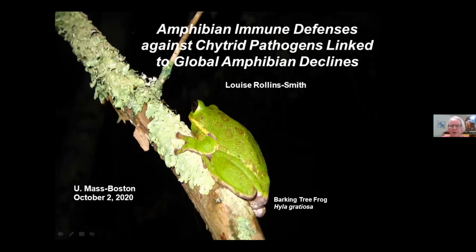This is going to be a two-part seminar. I'm going to go first and tell you about the biology of immune defenses against chytrid pathogens linked to global amphibian declines. Then Kevin's going to follow up and tell you more about the chemistry involved. This is a good illustration of the importance of collaborative studies — we needed natural products chemists, so we turned to Kevin to help solve some of the problems. What we're looking at here is a beautiful barking tree frog, one of the species impacted by chytrid pathogens linked to amphibian declines.